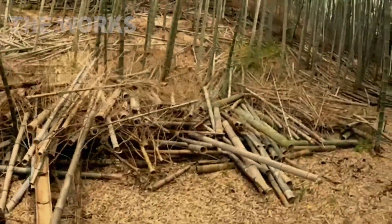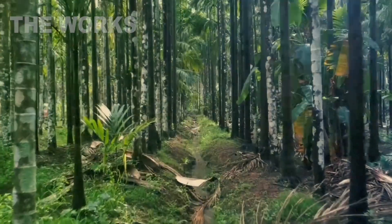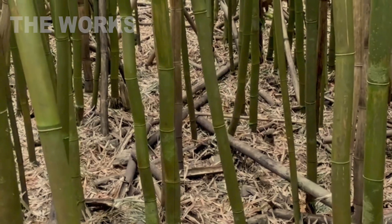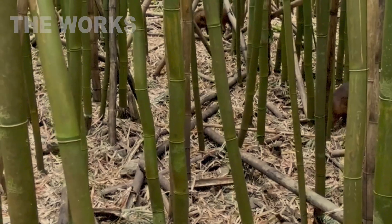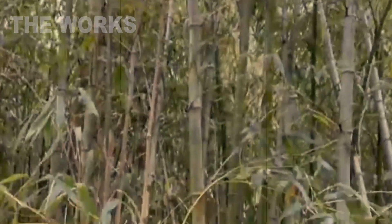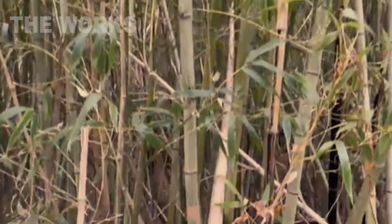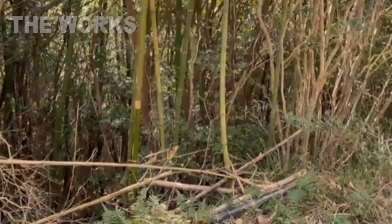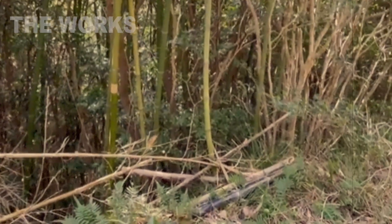After this, the planks are sent for drying. Some producers air dry them, but for industrial scale, they are loaded into giant kilns where they spend several days until their moisture content drops from 50% down to an ideal 8 to 10%. This stage is critical. Any residual moisture can lead to warping and cracking in the final product.